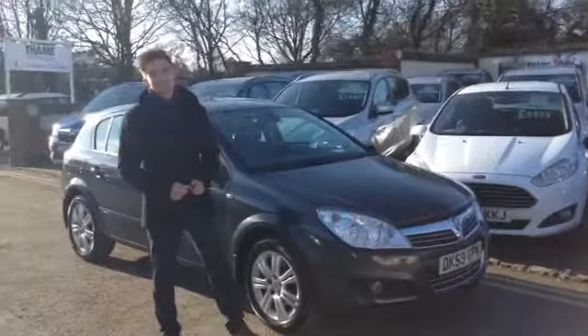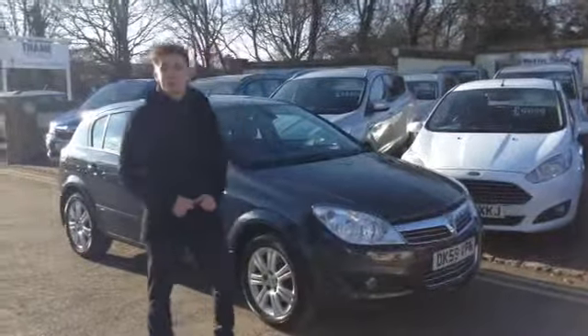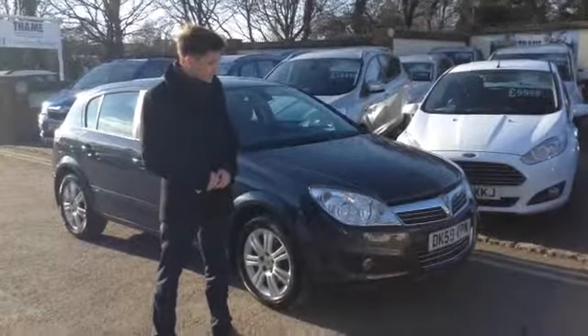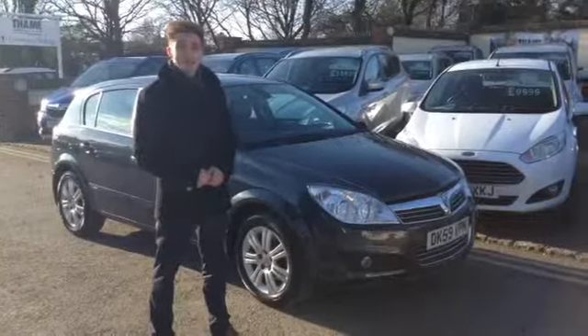Hello and welcome to Tames Service Station. My name is Henry and I'm going to be showing you around this Vauxhall Astra. This beautiful car has been taken in part exchange against one of our Ford Focuses and it's now part of our Tames Service Station select range, as we've deemed it in just too good a condition to send off to auction. So we're retailing it here from our very own forecourt.